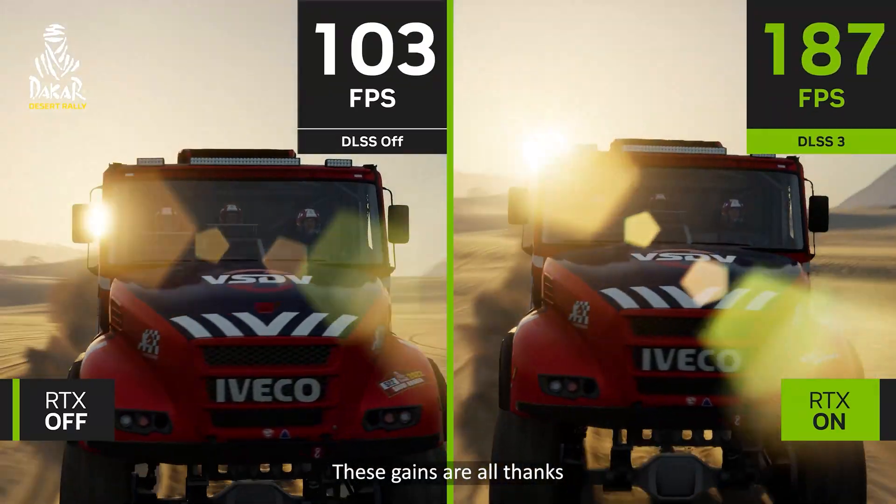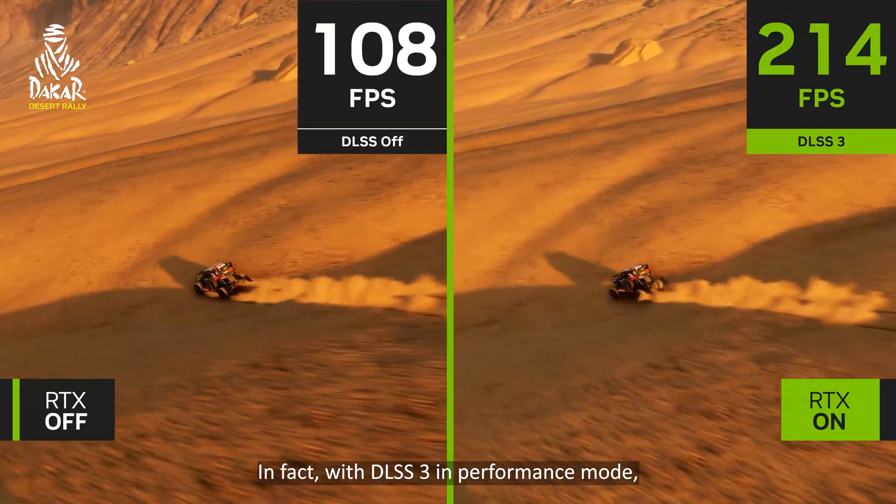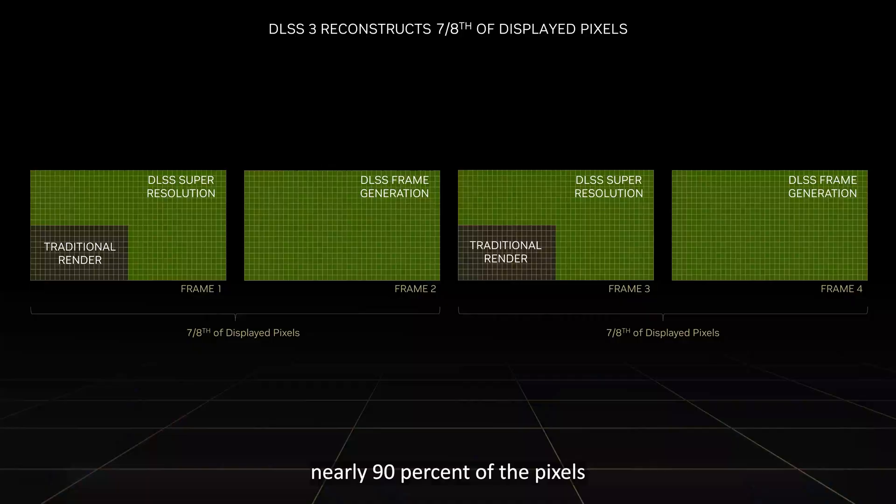As a result, DLSS 3 significantly improves FPS with performance enhancements of up to four times over brute force rendering. These gains are all thanks to artificial intelligence. In fact, with DLSS 3 in performance mode, nearly 90% of the pixels that appear on your screen are generated by AI.